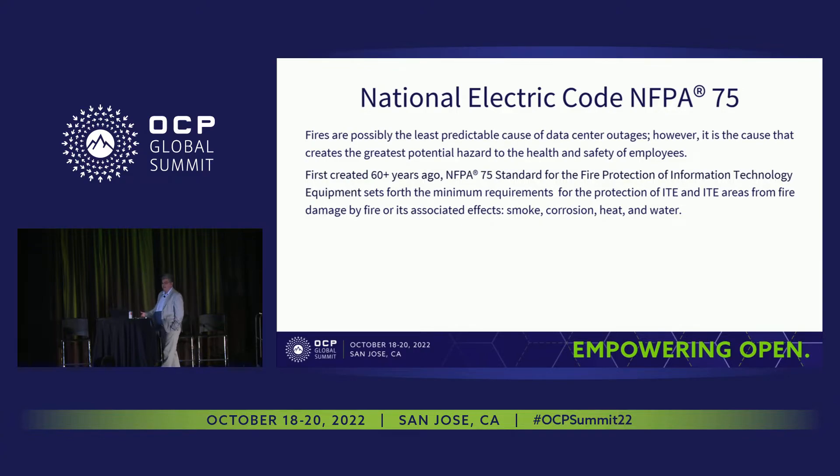NFPA 75 addresses fire — possibly the least predictable cause of outages in a data center. Over 60 years ago, NFPA 75 was created to set minimum requirements for the protection of ITE and IT areas from fire damage and associated effects: smoke, corrosion, heat, and water. If you're designing a data center, any building with a computer room, or even your own home with a computer room, you have to comply with this standard.